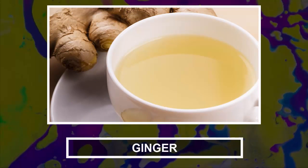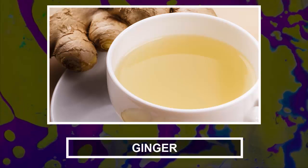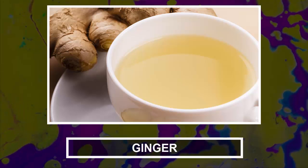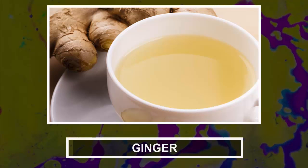Ginger. Ginger is a powerful natural decongestant and antihistamine that possesses expectorant and antibacterial properties. The root can soothe your chest and throat congestion by drying out the phlegm and stimulating its elimination. To treat respiratory infection and keep yourself healthy, eat 3 to 4 slices of ginger every day, or drink a couple of cups of ginger tea.